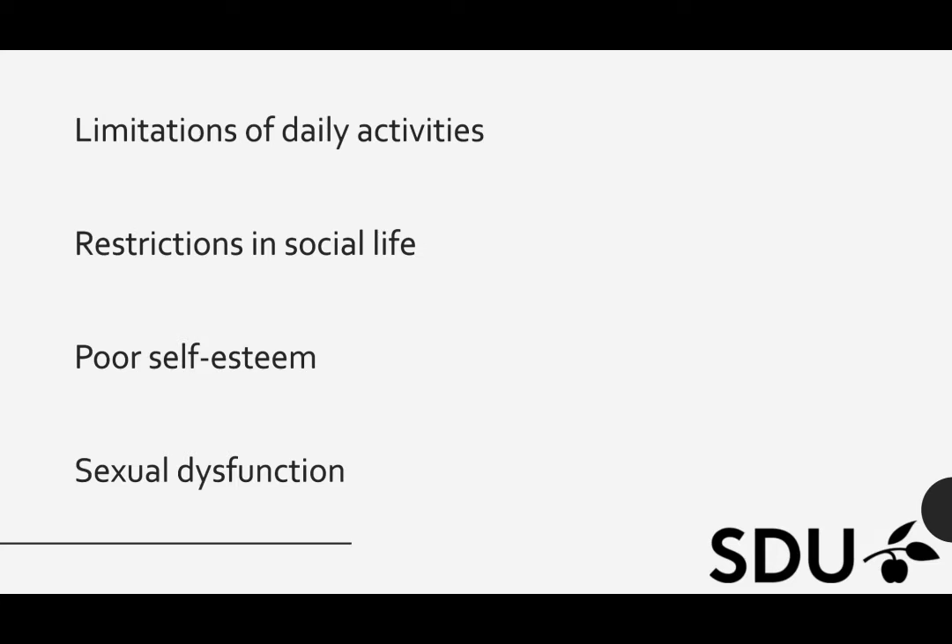Vaginal childbirth and severe perineal trauma of third and fourth degree are important risk factors for anal and urinary incontinence. Previous studies in low income countries have demonstrated that anal incontinence may follow vaginal delivery in up to 14%. Anal incontinence often leads to limitations of daily activities, restrictions in social life, poor self-esteem and sexual dysfunction — all of which remain largely silent problems in our society. But these lacerations can be prevented.